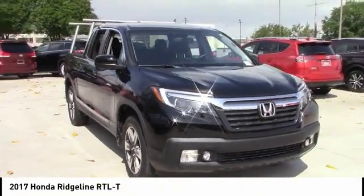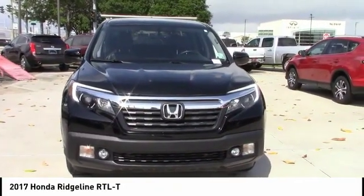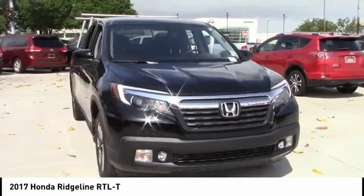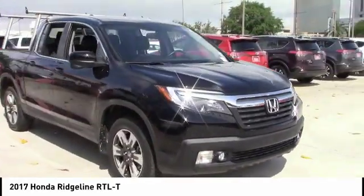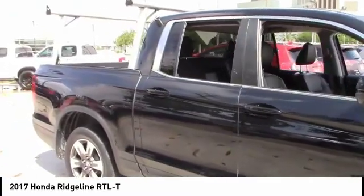Come test drive the 2017 Ridgeline. The Ridgeline was designed to give you exactly what you need to get the job done. And with Honda quality built right in, this truck can be with you for the long haul and is priced below $30,000.